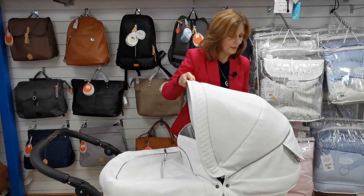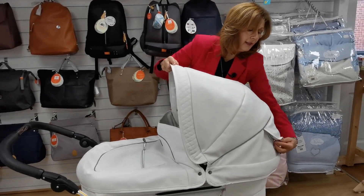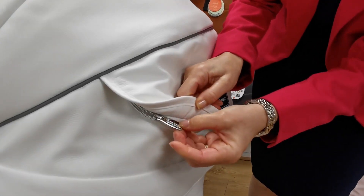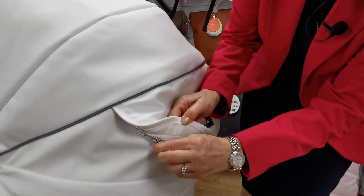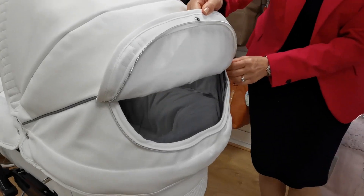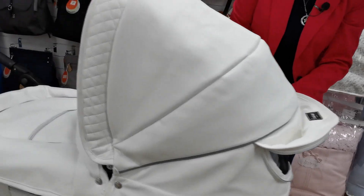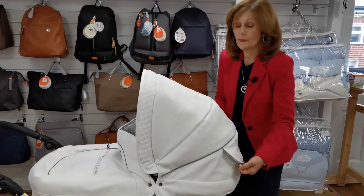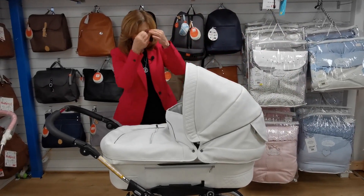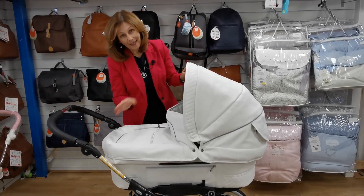Inside here we actually have a little zip. All the zips on Emil Youngers are so gorgeous — it's got this gorgeous Emil Younger printed into the zip. They're just such beautiful quality. Inside here you can see we've got our ventilation. We're seeing a lot of customers at the moment ordering for the spring. Absolutely perfect, this carry cot and the gorgeous, gorgeous hood. The hood is really, really big, and that's really good because it means you've got lots of growth in it. It also has some other clever features.